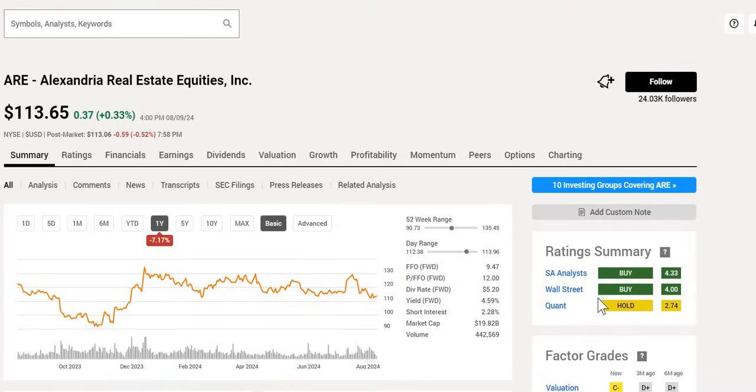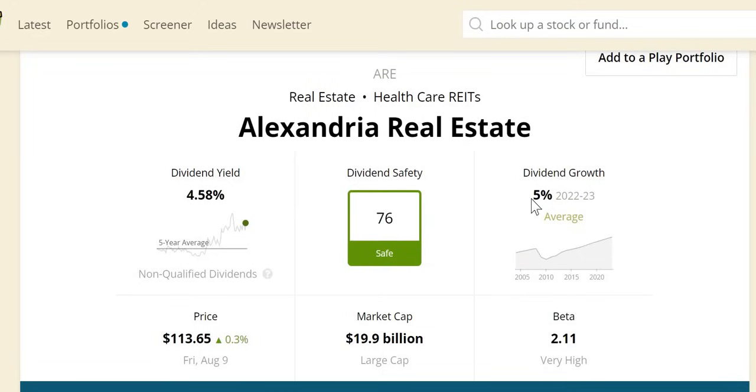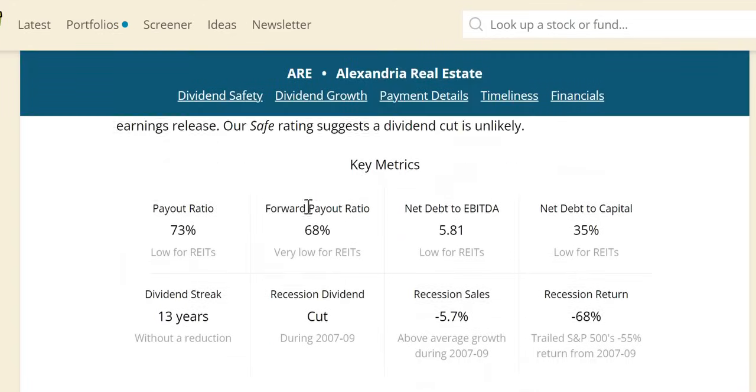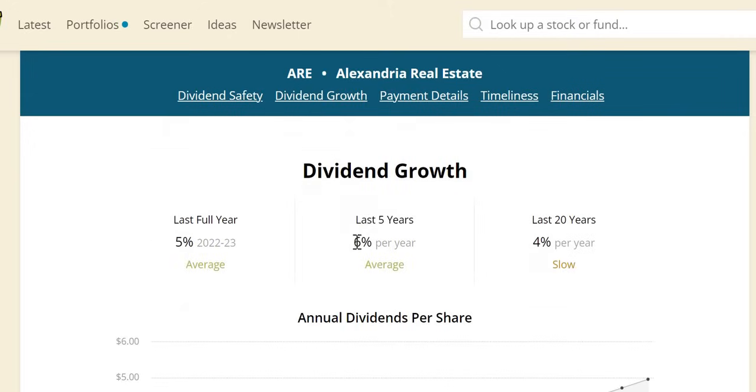Moving on to Alexandria Real Estate Equities, with a double buy rating and a hold from Quant. This one is trading at the midpoint of the 52-week range with a yield of 4.6% and a forward P/FFO of 12. Over the last year it is down around 7%; over the last 10 years up around 46%. All-time highs were around $223 in December 2021 — nearly double the current trading price. Dividend safety score is 76, looking safe, with a nice above-inflation increase over the last four years.